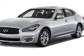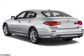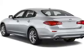Presenting the 2015 Infiniti Q70L. It's powered by a 3.7 liter, 6-cylinder engine.